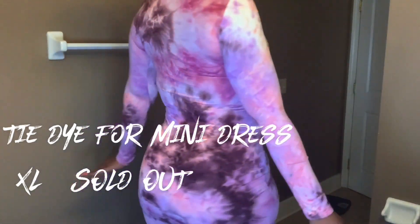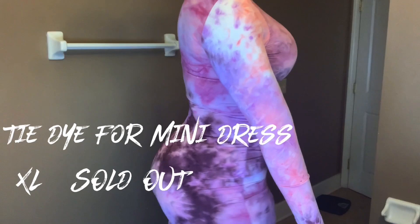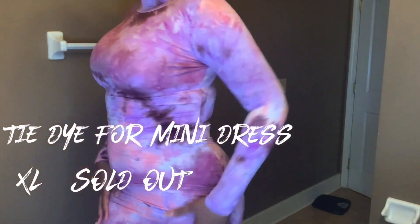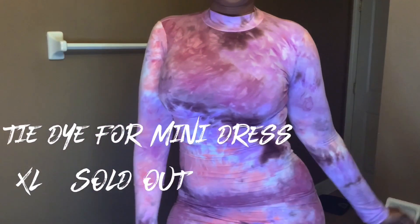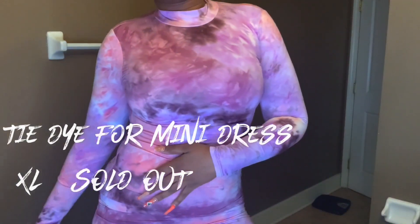Next we have the To Die For mini dress — and yes, that's a play on words. I have on an extra large and it's sold out. It's not as long as the baby blue dress but it is very cute, very form-fitting, and I can see why it's sold out.